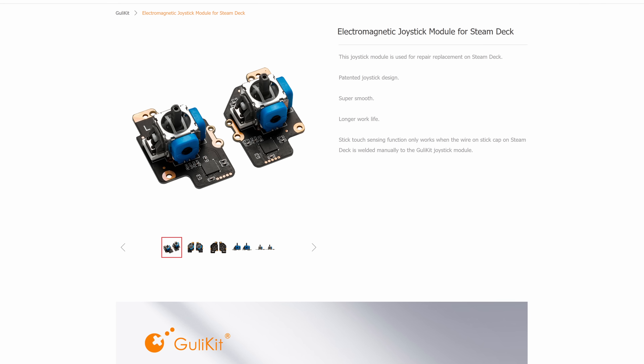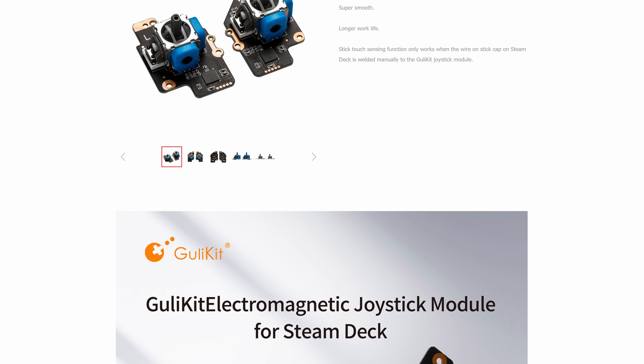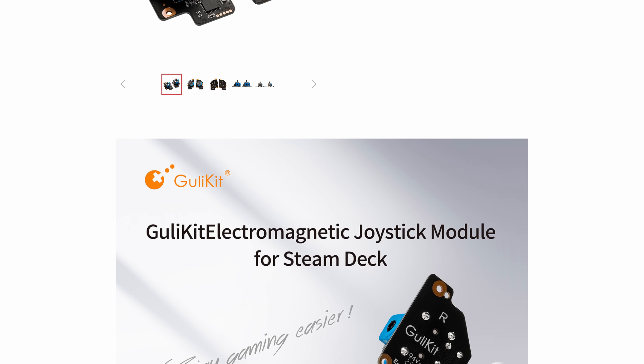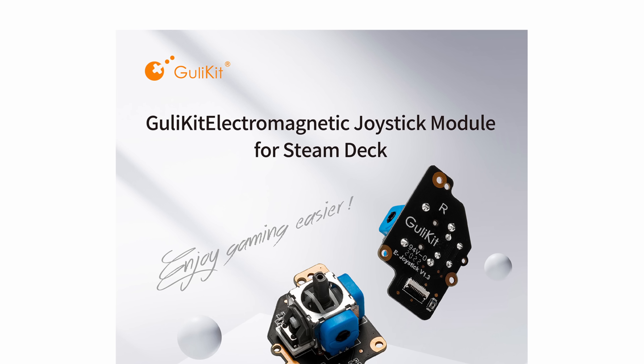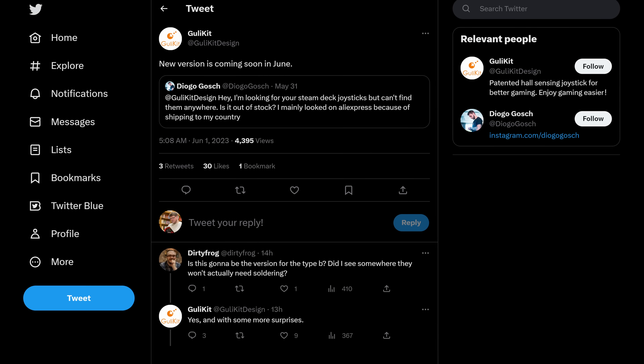There is an alternative to potentiometers, and it's called the Hall Effect Sensor. Hall Effect sensors are already being used in many controllers as a way of measuring analog trigger inputs. But that's where Ghoulikit comes in — they have a Hall Effect-based analog stick module for the Steam Deck. These are highly accurate and are far more resilient when it comes to stick drift. But sourcing these modules right now has proven rather challenging, and it appears other folks have noticed this as well. Diego Ghosh on Twitter asked the official Ghoulikit account about this, and they retweeted his question.